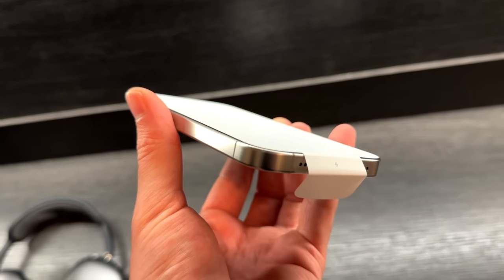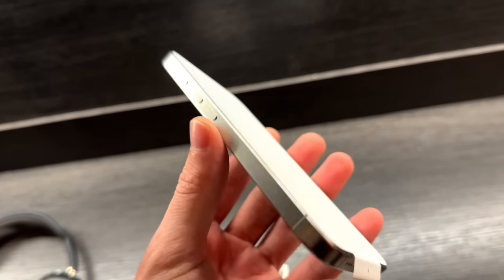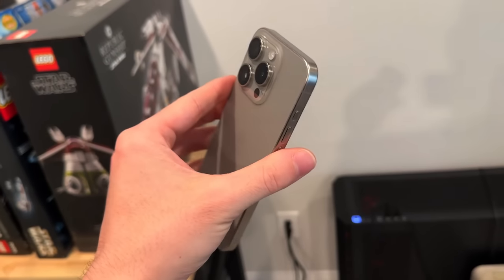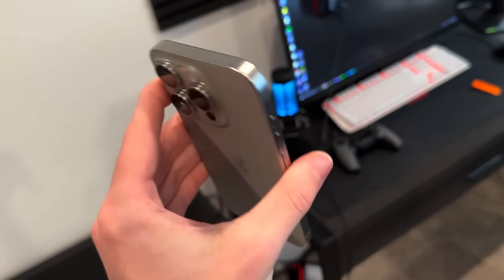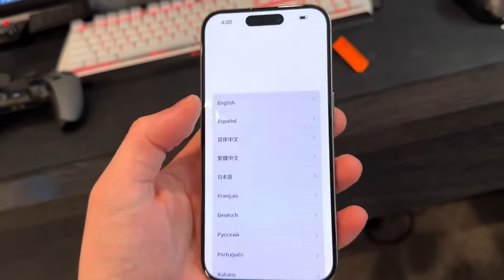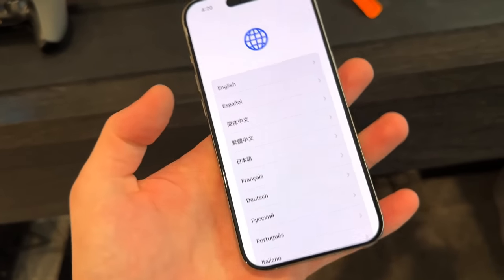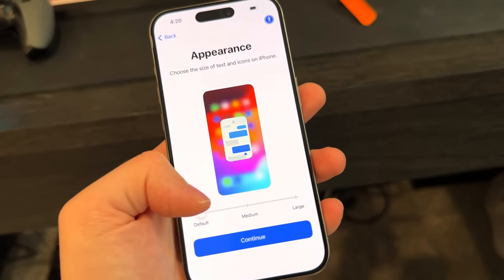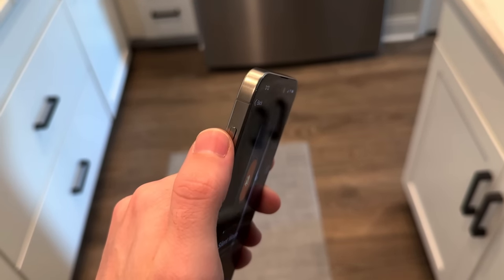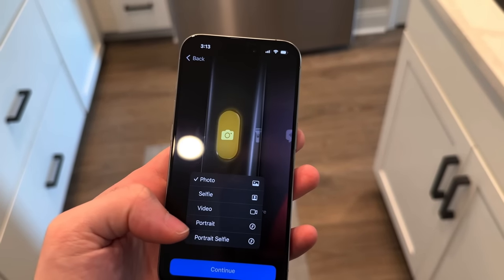One of the biggest changes they made was making the edges a little more curved, and that is going to make my day-to-day life way better. I was holding it in the store and it felt fantastic compared to the sharp edges on more recent iPhone Pros. It's also about 10% lighter than my current phone, which for someone who uses it so much for work is going to make a huge difference.